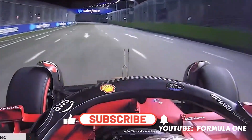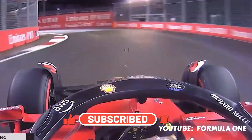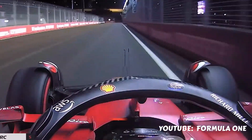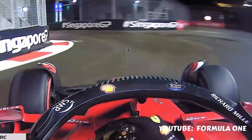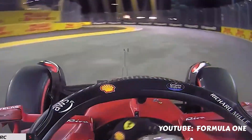When you exit turn 14 and go through the kink of 15, you no longer go right then left through 16 and 17, then left and right through 18 and 19, then onwards through the right, left, and left of 20, 21, 22, and 23.